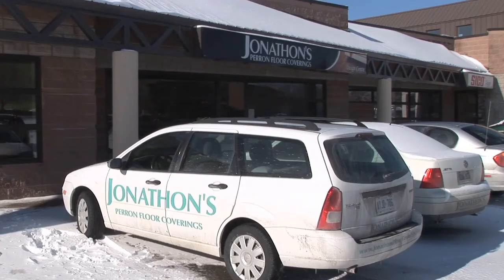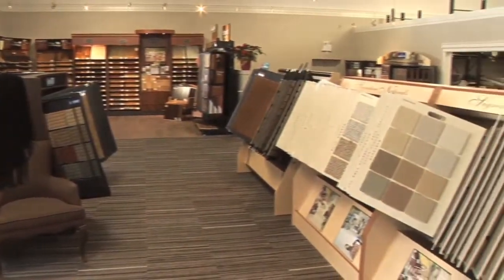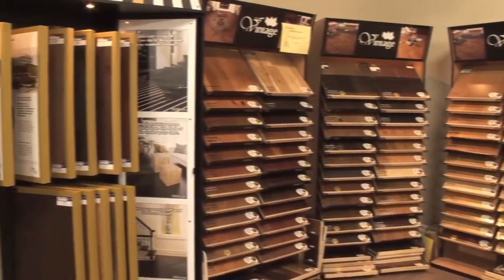Looking to create a warm, welcoming, and stylish ambiance in your home? Discover Jonathan's Perron Floor Coverings and Paint new location at 230 Anchor Road in Hamilton. We have one of Hamilton's finest and most comprehensive flooring and paint showrooms, paralleled with an experienced staff that can help you design your dream home.